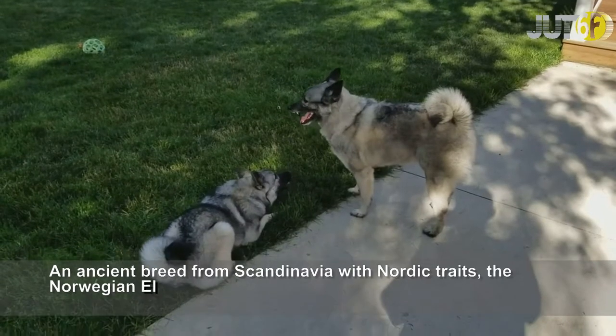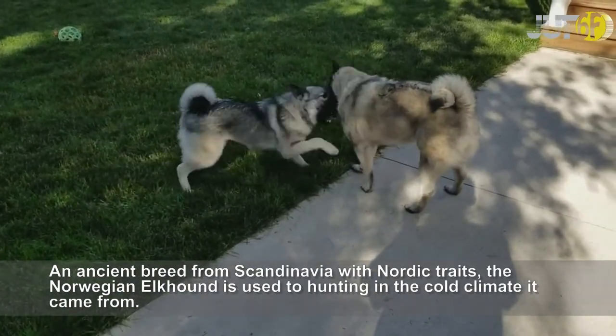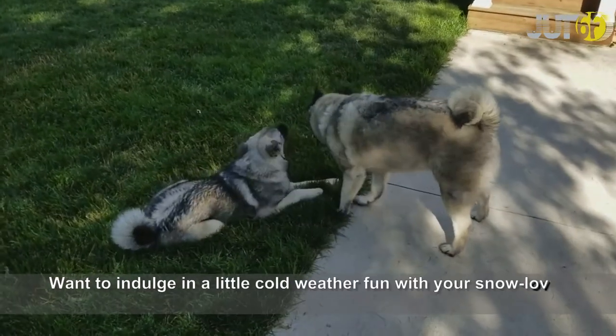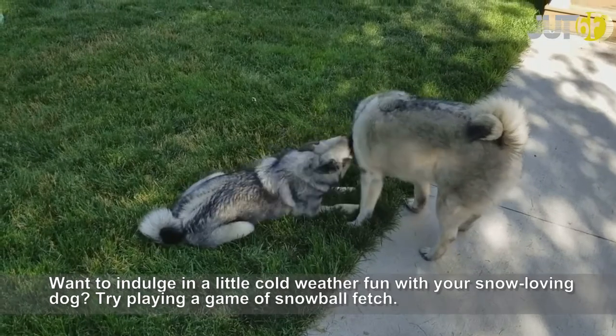An ancient breed from Scandinavia with Nordic traits, the Norwegian Elkhound is used to hunting in the cold climate it came from. These traits have stayed with the breed and it makes a great cold weather companion. Want to indulge in a little cold weather fun with your snow-loving dog? Try playing a game of snowball fetch.